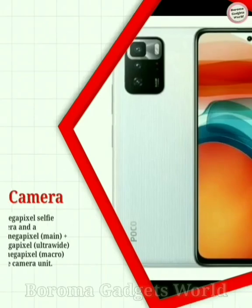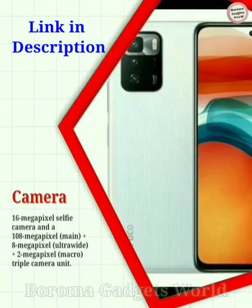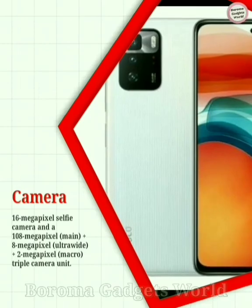The device will feature a 16MP selfie camera and a 108MP main plus 8MP ultrawide plus 2MP macro triple camera unit.